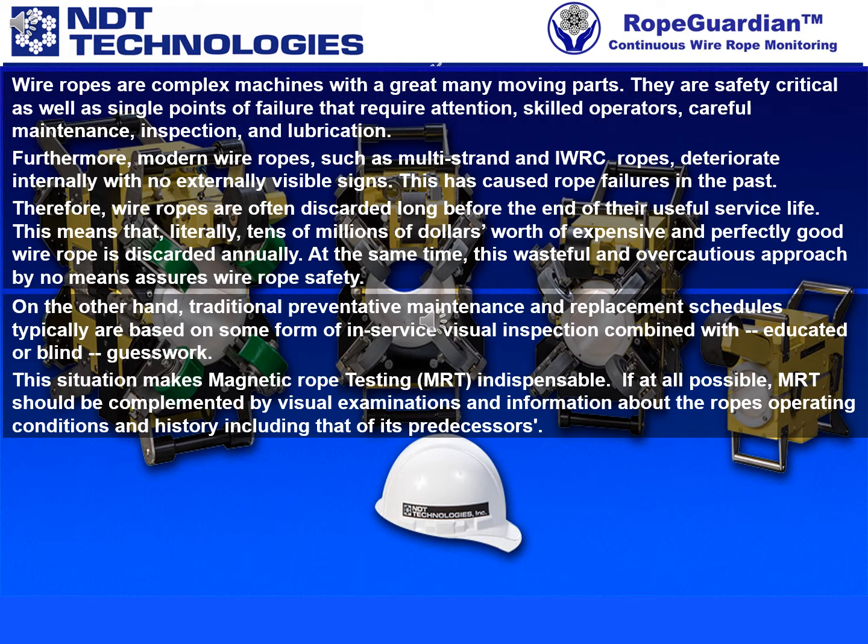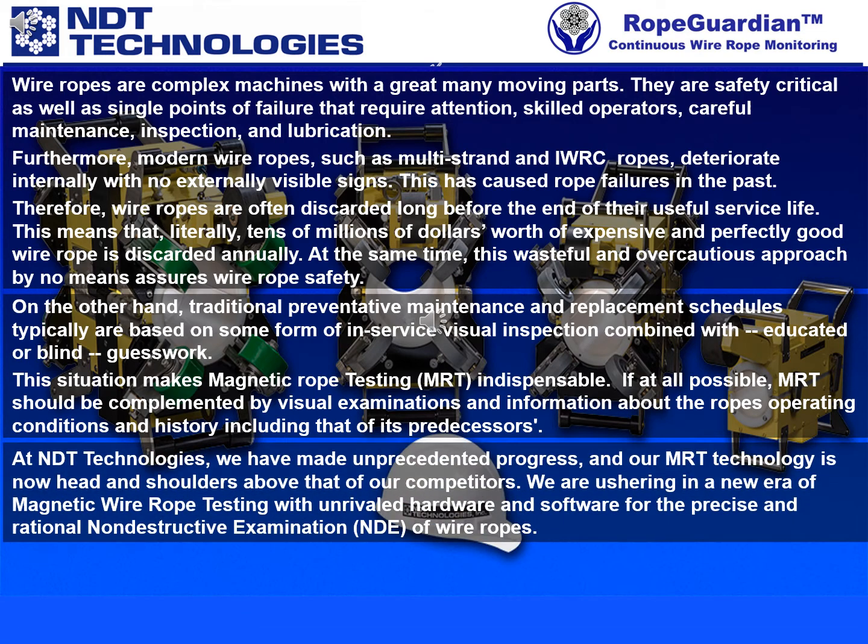If at all possible, MRT should be complemented by visual examinations and information about the rope's operating conditions and history, including that of its predecessors. At NDT Technologies, we have made unprecedented progress, and our MRT technology is now head and shoulders above that of our competitors.